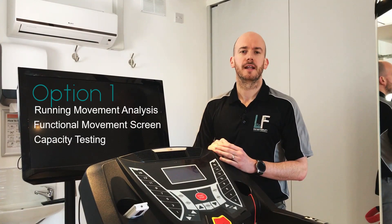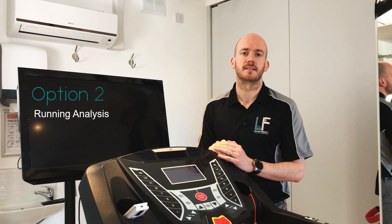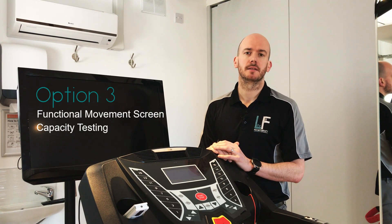Option one: running analysis and functional movement and capacity screen. Option two: running analysis as a standalone. Option three: functional movement and capacity screen.